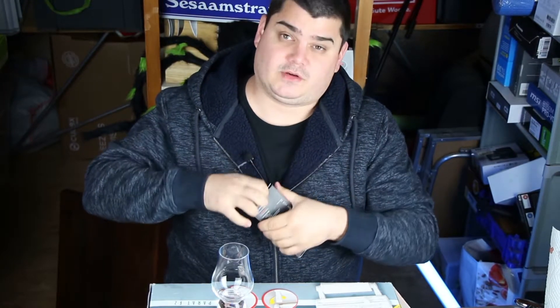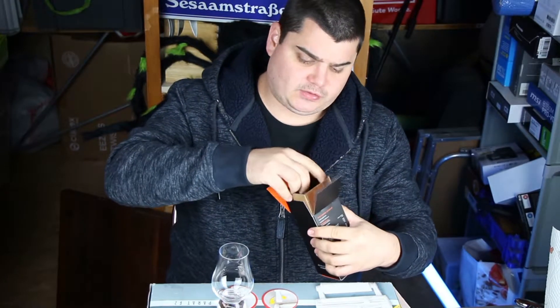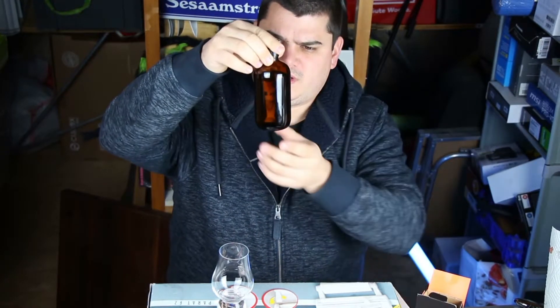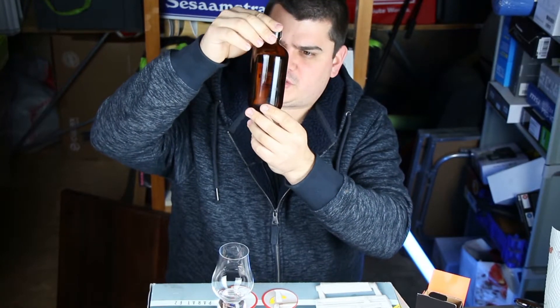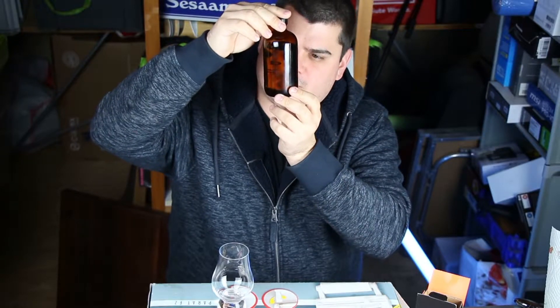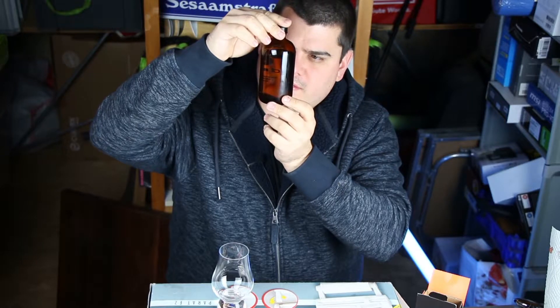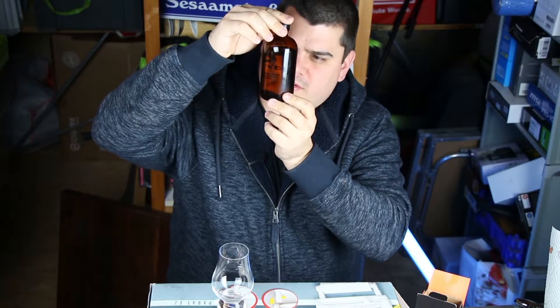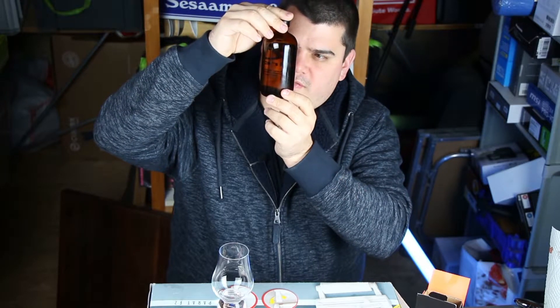I tried it on my German YouTube channel already, but I'll show it to you too. And wow, there are very many bubbles in it. Is it just bubbles? No, I think there are particles too — not everything goes up, so yes, I think it's particles as well.